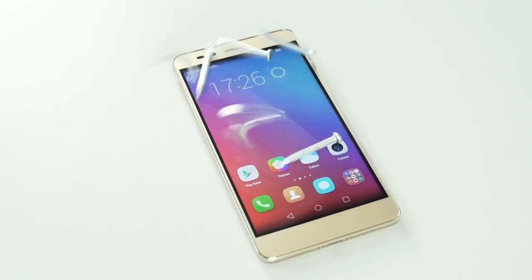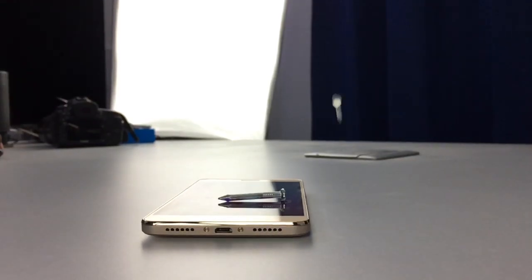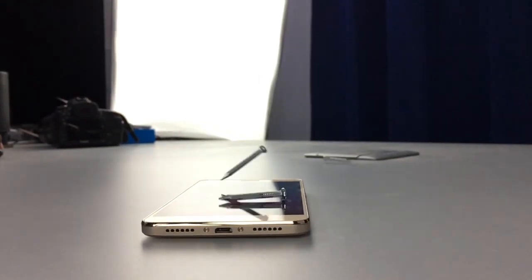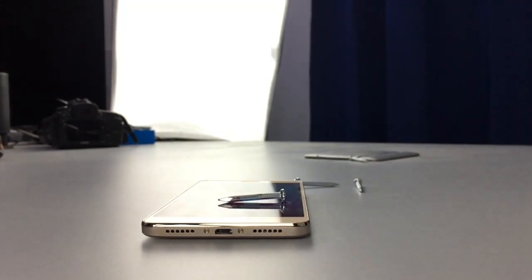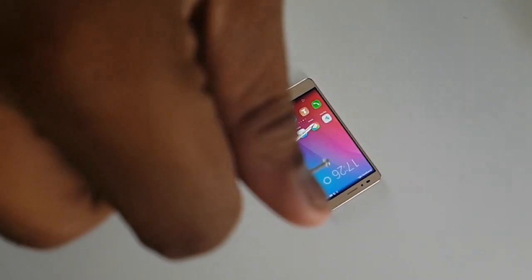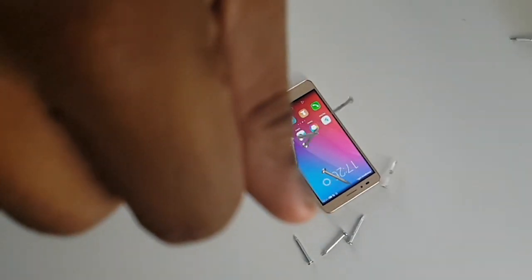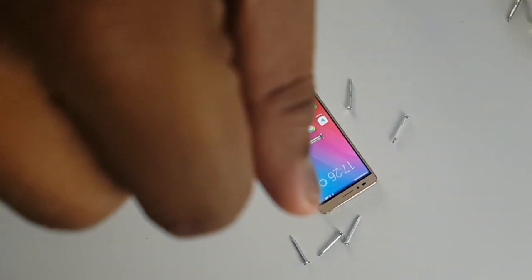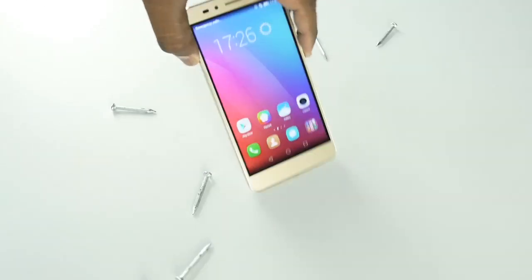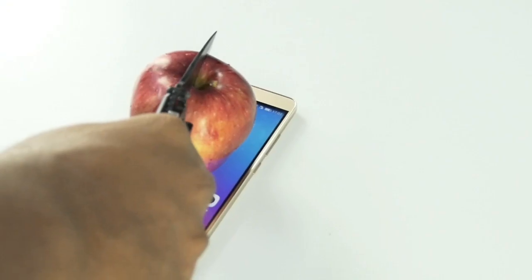We had a nail test first, where we dropped sharp nails onto the screen to see whether it would cause scratches on the display. The phone passed with flying colors as the nails had no effect on the display.